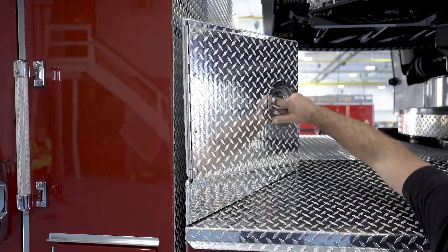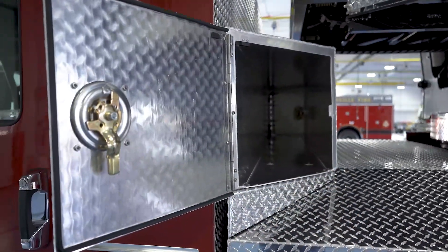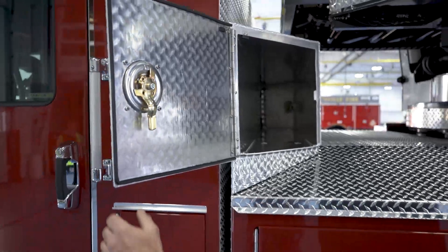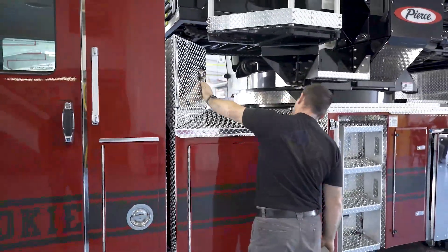Right here we've got the complete cross-section compartment for some larger high-angle rescue equipment. The Arizona Vortex tripod fits nicely in this compartment for us.